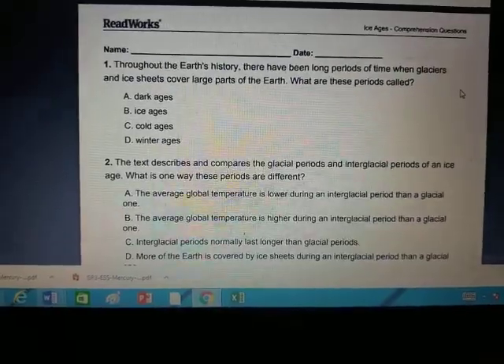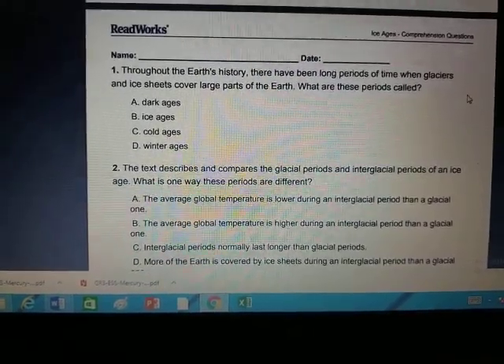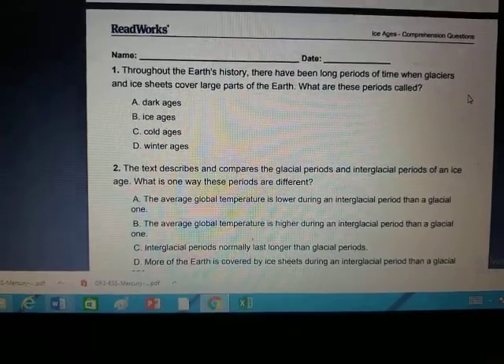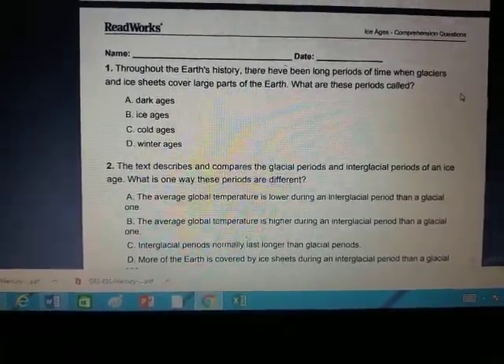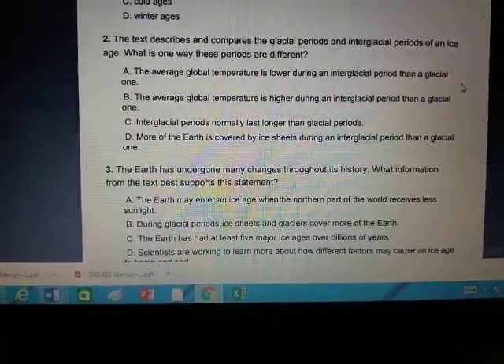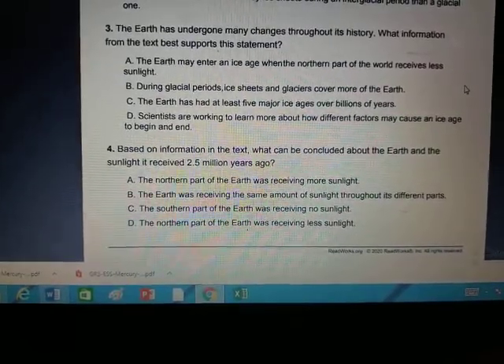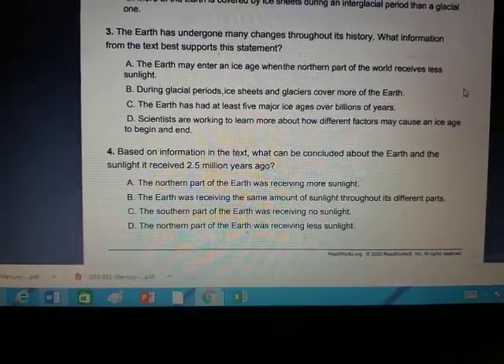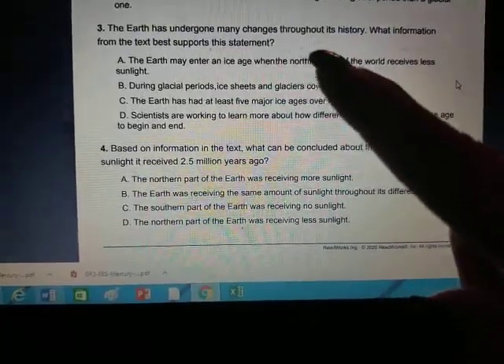Just like the Mercury reading, the ice ages assignment has ten questions — three of them are full complete sentences where you have to write. Number one: throughout Earth's history there have been long periods of time when glaciers and ice sheets covered parts of the Earth — what are these periods called? Circle your answer; it's the title of the story. Number two: the text describes and compares glacial periods and interglacial periods — what is one way these periods are different? Go back to the second paragraph. Number three: the Earth has undergone many changes throughout history — which information from the text best supports this statement? Select the right one.